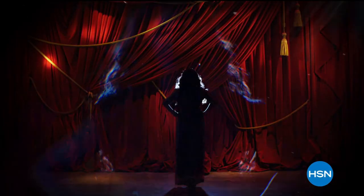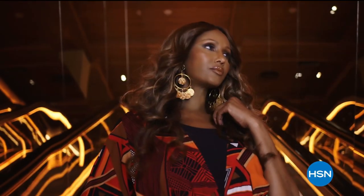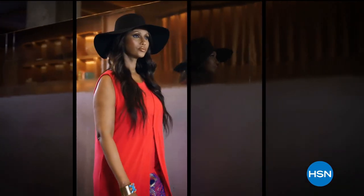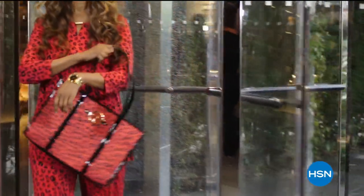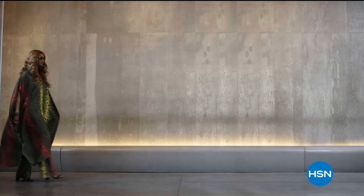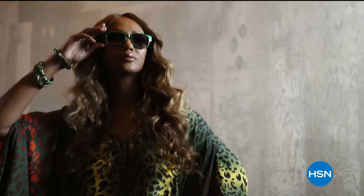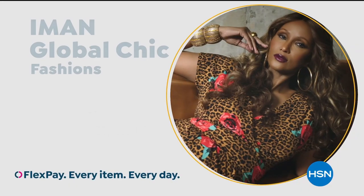I have journeyed around the globe and seen the beauty the world has to offer. Now I'm bringing you new fabrics, patterns, and soft silhouettes with spicy details — exotic, but with a new degree of sophistication. Global Chic is all about fashion freedom. So be free. Iman Global Chic, only on HSN.